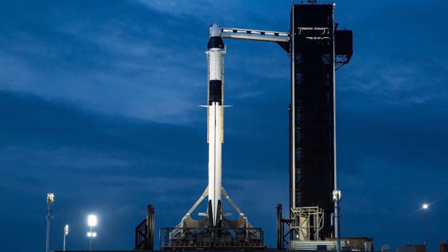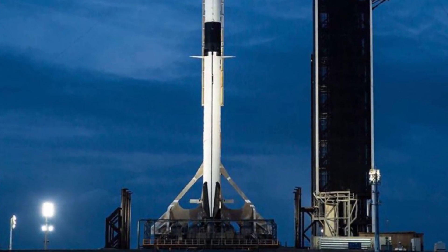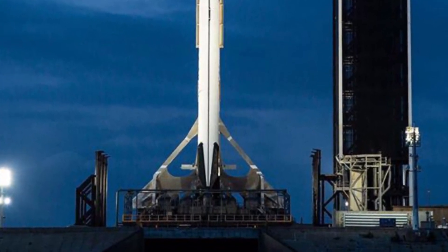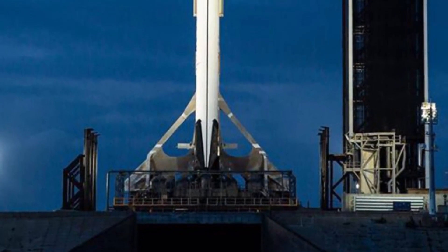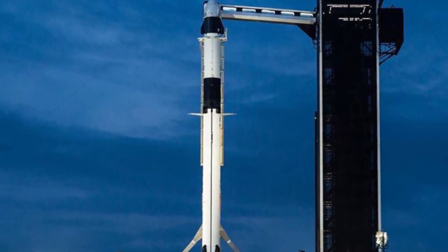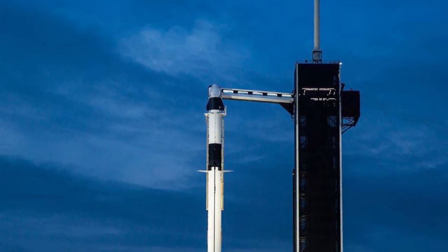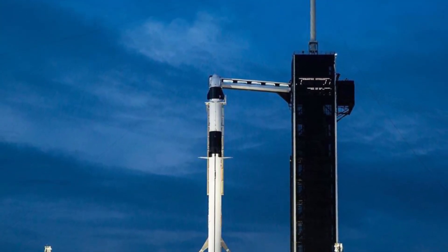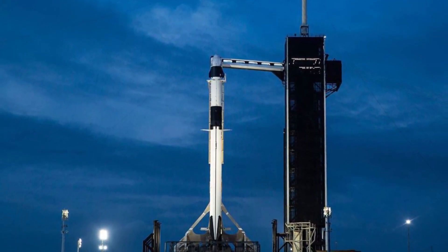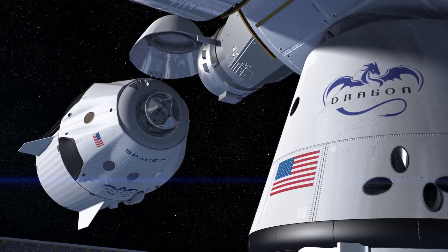B-1062 will debut on the upcoming GPS-3 SV04 national security mission. Following the launch of the next Starlink mission using B-1058.3, no earlier than September 27th, GPS-3 SV04 will launch no earlier than September 29th. Starlink missions on reused boosters will continue alongside external customer missions into October. NASA's Sentinel-6 spacecraft will launch on the debut flight of B-1063 and be SpaceX's first launch from Vandenberg Air Force Base in California since June 2019, launching no earlier than November 10th. Also scheduled for 2020 is the debut flight of Cargo Dragon 2, the CRS-21 mission, launching no earlier than November 15th.